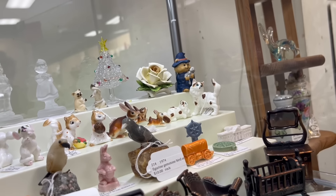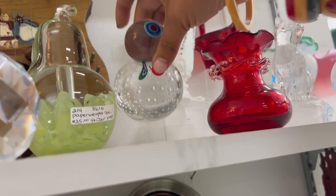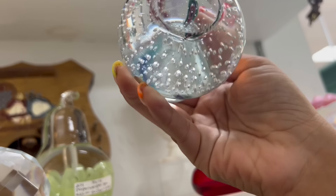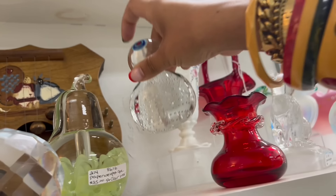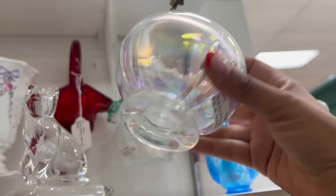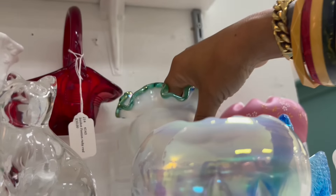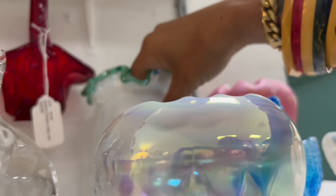I haven't seen anything that I really, really need yet. What is this back here? That's different — Murano. That's neat, looks like a snowman. And of course I like the opalescent rose bowl — that's really pretty. $26.50. This is pretty too, I love the iridescence. $30 on that one.